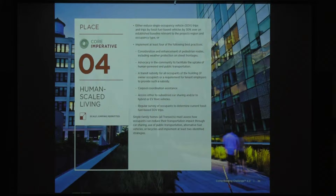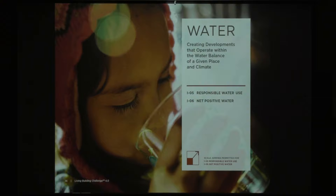Continuing with human scale living — talking about carpooling or providing access to that. You need to implement at least four of the following strategies from a whole list. Everyone is encouraged to go download the standard and take a look.